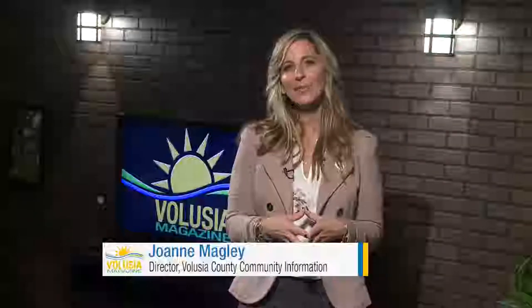Hi, I'm Volusia County Community Information Director Joanne Magley, and on today's Volusia Magazine we are talking trash and recycling. We'll take you from curbside pickup to the solid waste and recycling facility and then back home to talk about effective ways to help our environment. That's all next on Volusia Magazine.